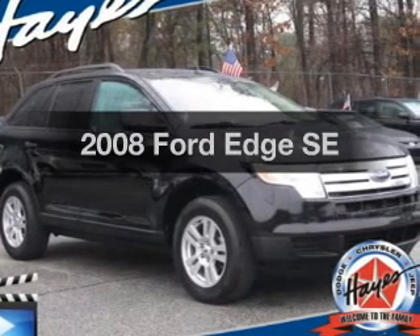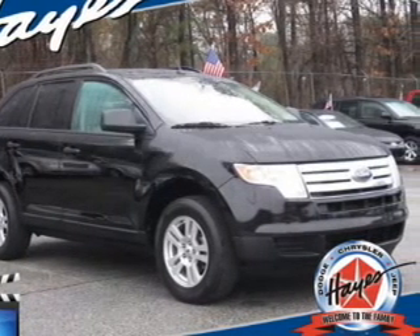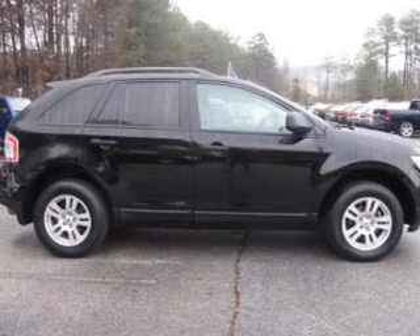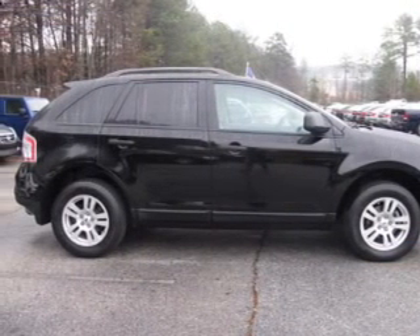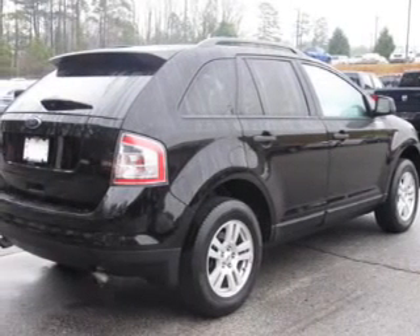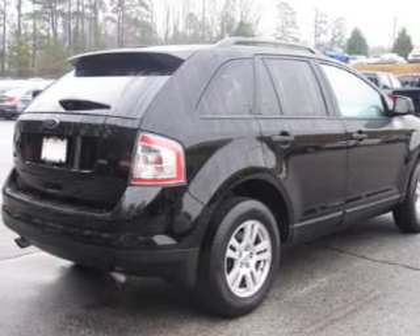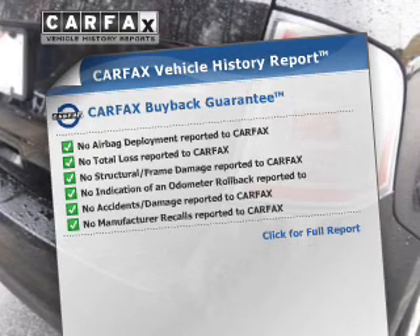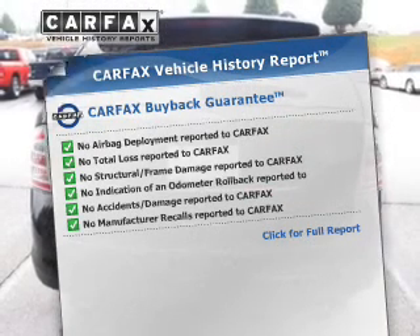Imagine yourself in this 2008 Ford Edge. If you're looking for a first-rate auto, this one could be yours today. The powertrain includes front-wheel drive with a reliable six-cylinder engine connected to a smooth-shifting six-speed automatic transmission. Anti-lock brakes help you bring your vehicle to a safe stop. An included Carfax Vehicle History Report allows you to purchase with confidence and the knowledge that your buy was a smart choice.